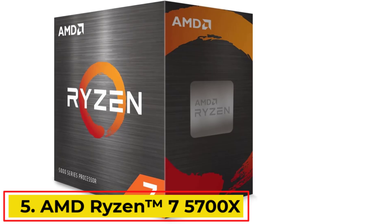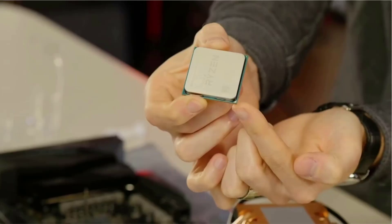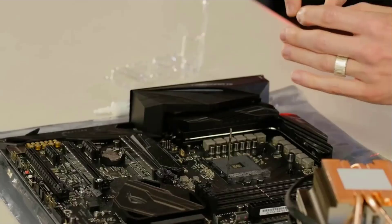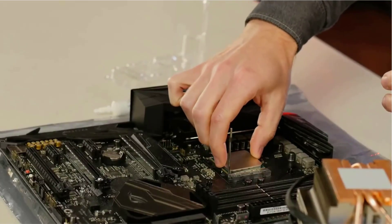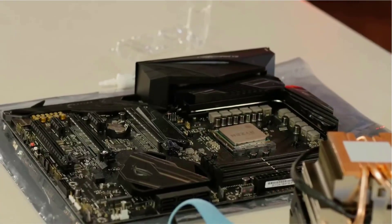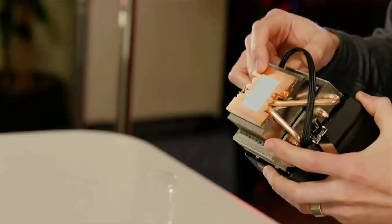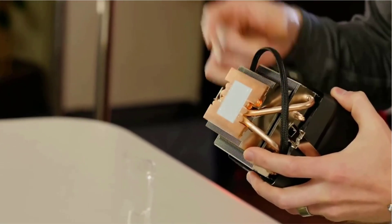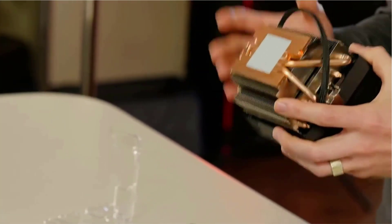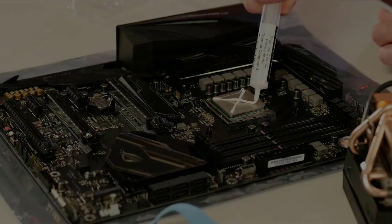Number 5: AMD Ryzen 7 5700X. The AMD Ryzen 7 processor delivers ultra-fast performance with 8 cores and 16 processing threads based on the advanced Zen 3 architecture, making it ideal for gaming and demanding applications — a discrete graphics card is required. It features a maximum boost clock of 4.6GHz, is unlocked for overclocking, supported by a 36MB cache and DDR4-3200 memory compatibility. Designed for the socket AM4 platform, it supports PCIe 4.0 on X570 and B550 motherboards. Please note that the cooler is not included.